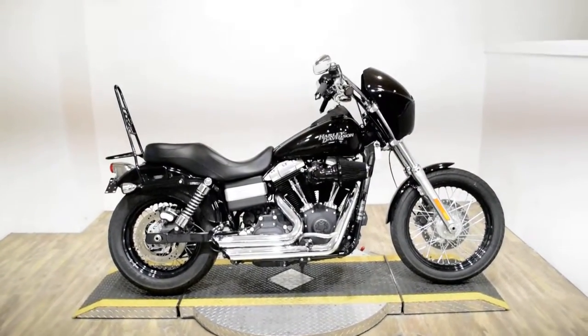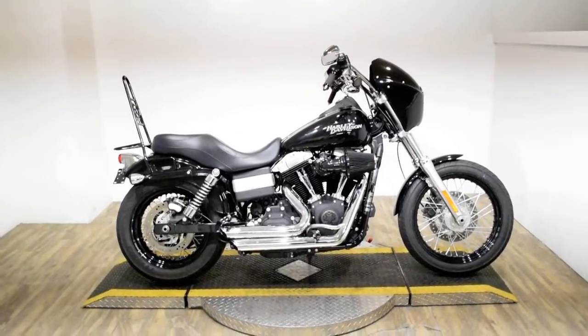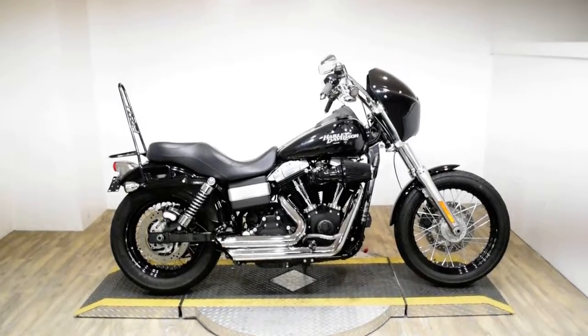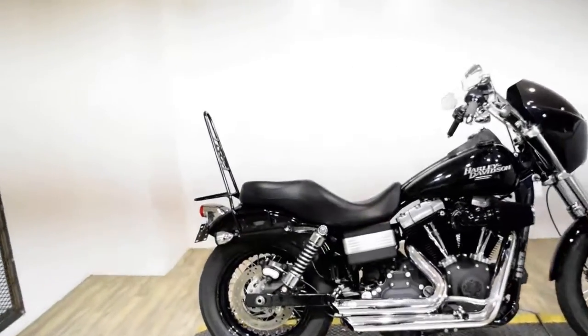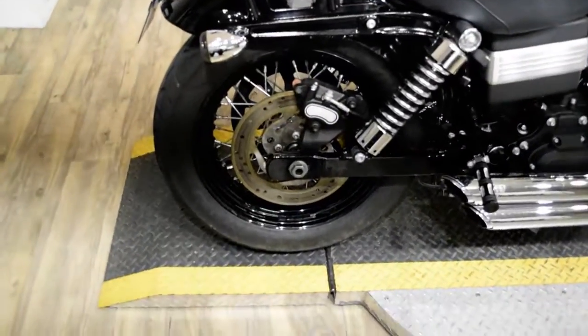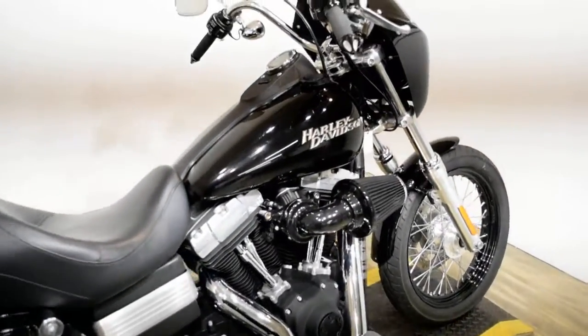Monster Power Sports is offering this 2012 Harley Davidson Dyna Street Bob. To see more photos of this bike, to get pricing information, to fill out a credit app, and to see what your trade is worth, visit MonsterPowerSport.com.